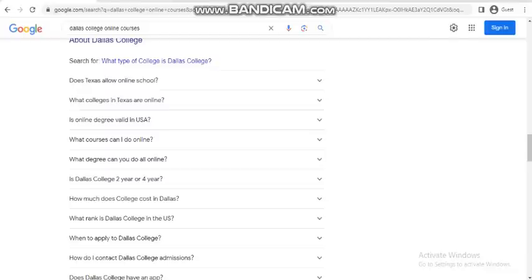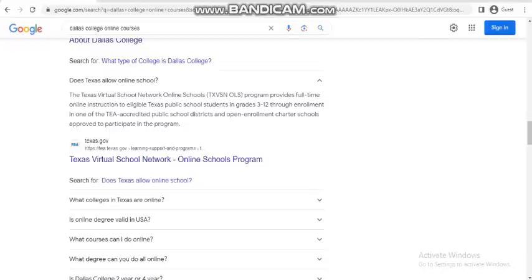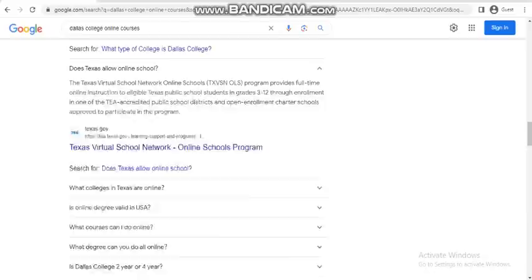Does Texas allow online school? The Texas Virtual School Network online school's TXVSN OLS program provides full-time online instruction to eligible Texas public school students in grades 3 to 12 through enrollment in one of the TEA public school districts and open enrollment charter schools approved to participate in the program.